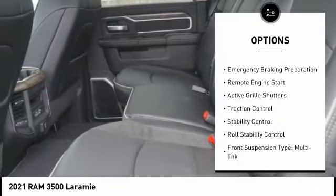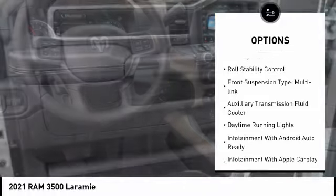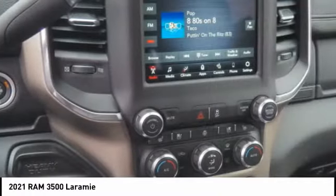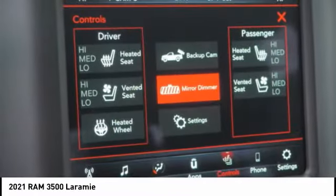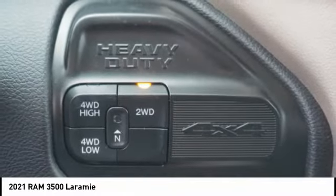Power windows with safety reverse, emergency braking preparation, remote engine start, active grille shutters, traction control, stability control, roll stability control, front suspension type multi-link, auxiliary transmission fluid cooler, and daytime running lights. Wouldn't you look great in this vehicle?